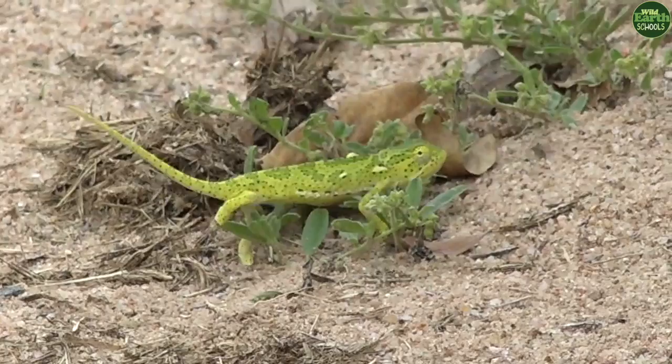Bring your class on a live African safari. For a chance to join an educational and interactive game drive, apply for a school session. Go to schoolbookings.wilder.tv